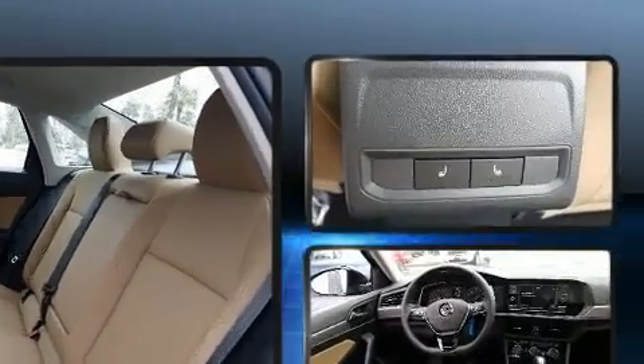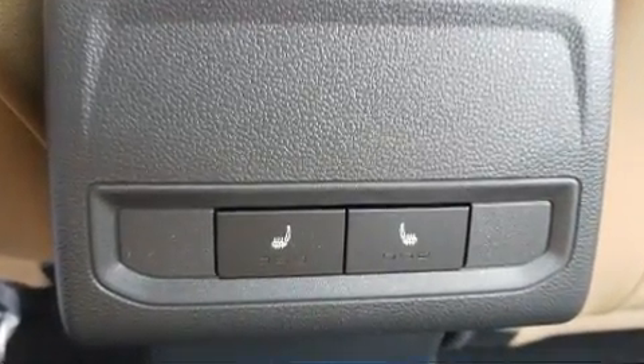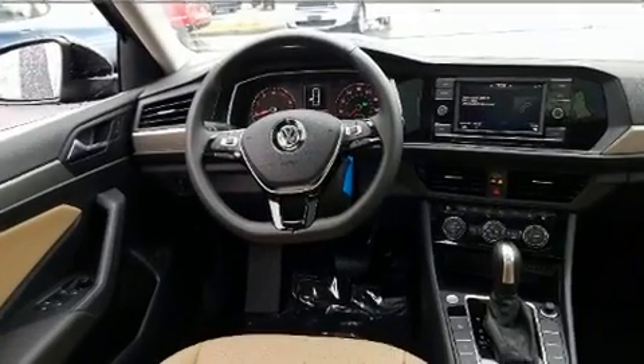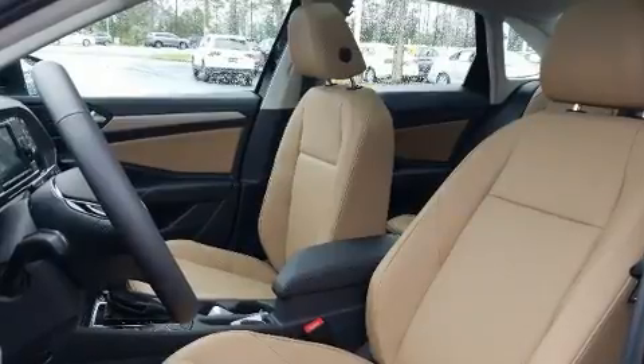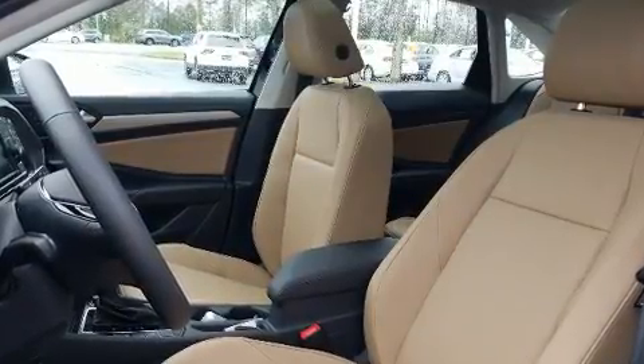Volkswagen ensures the safety and security of its passengers with full-front impact airbags, head curtain airbags, brake assist, an emergency communication system, and four-wheel disc brakes with ABS.